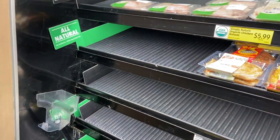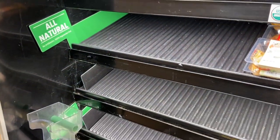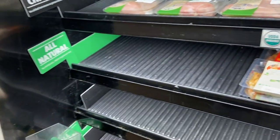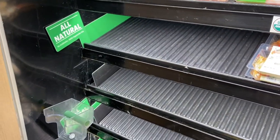I was going to get the 'Never Any' chicken tenders at Aldi but there are none here — they only have organic chicken breasts. Every trip to the grocery store now you're out of stuff and prices have gone up astronomically on at least one or two things. It's just wild.